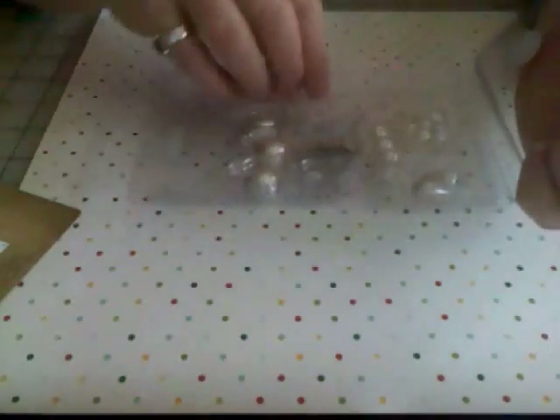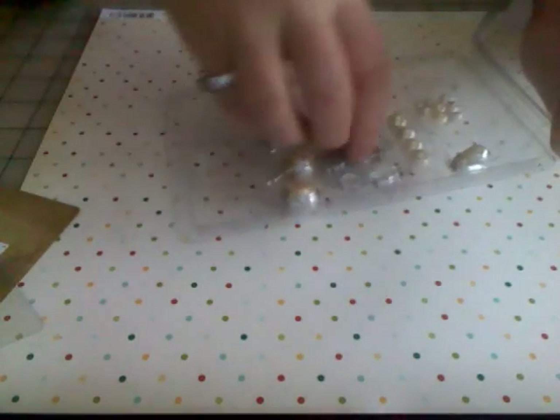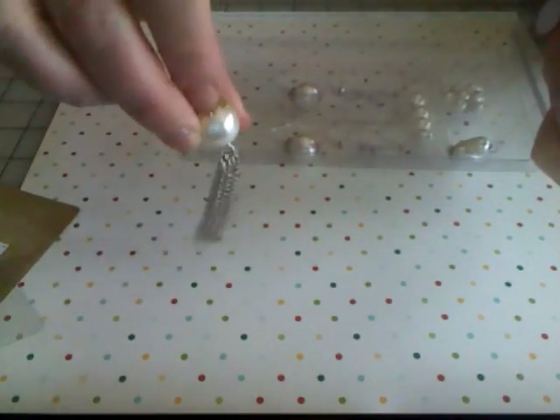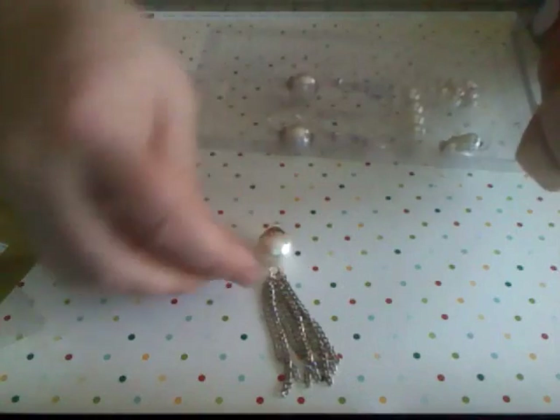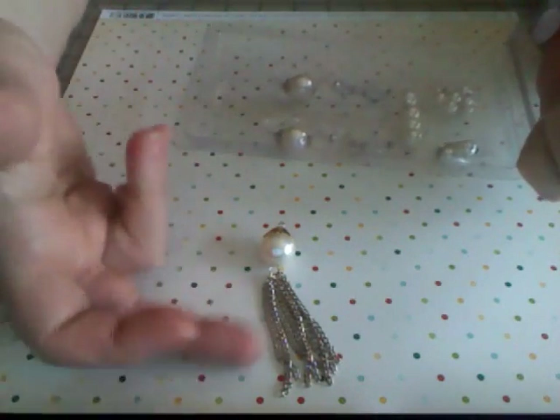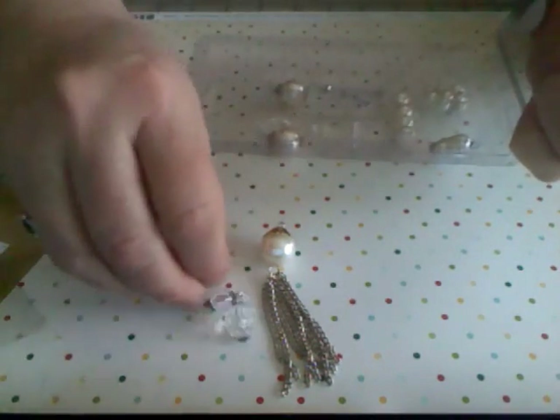Great little packaging to hold it in place while it ships, not so great when you're trying to do this. Here's the one with the chain on it — the pearl is probably about the size of a dime or so, this piece is maybe about two inches long, and then the crystals are strung together.